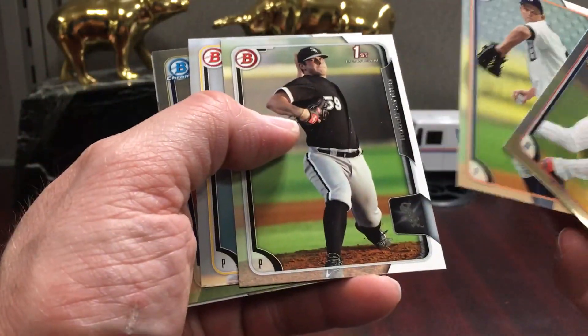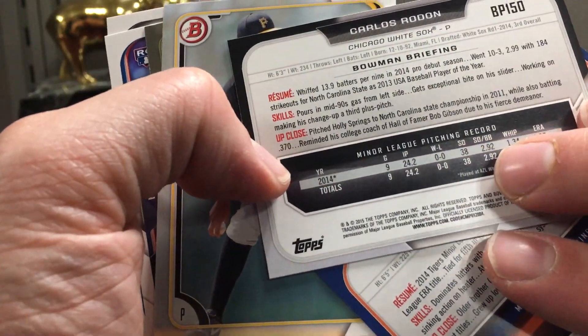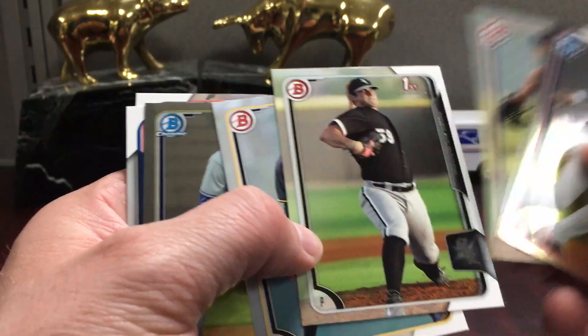There's a Rodon first Bowman — I think he was drafted in 2014; yeah, he was the third pick in 2014. But sometimes Topps saves some of the prospects, so they didn't put him in 2014 Draft — they used him to headline Bowman, which I think is a smart move.